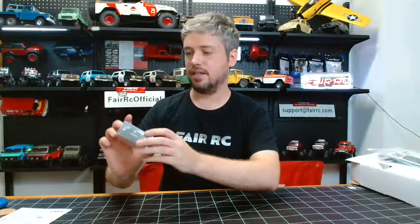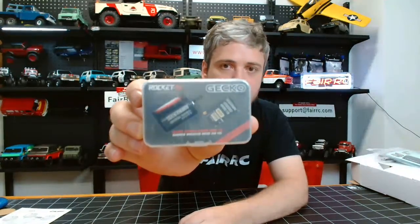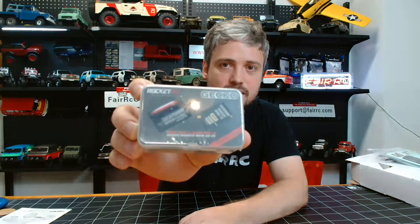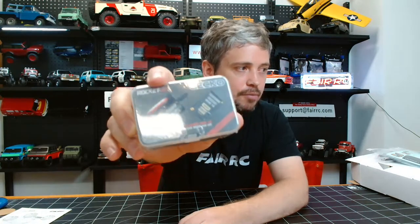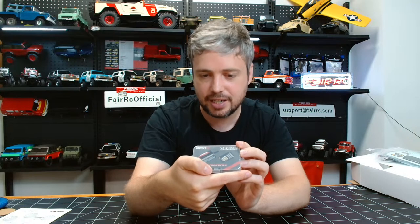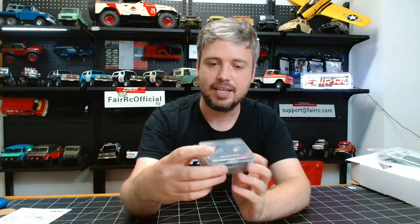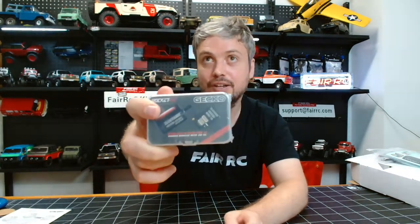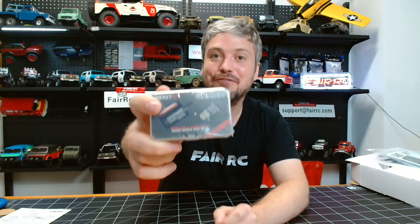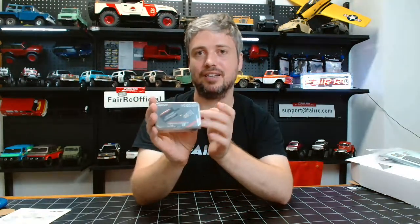Next up, we're releasing a new Surpass motor for 1/18 scale crawlers — especially designed for the TRX4M. It comes with a motor and ESC: it's a brushless sensored motor, 11T gear, 3500KV, and it comes with a Gecko Mini 18 ESC. This will be sold on our website for $99. If you're looking to upgrade the motor of your Traxxas TRX4M, this is a good option.